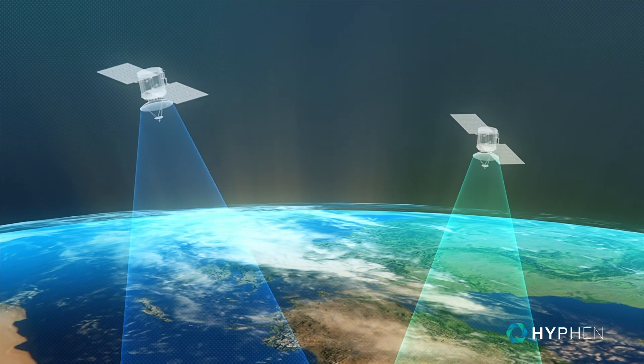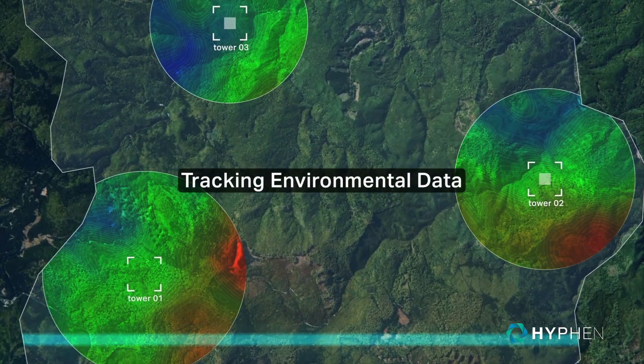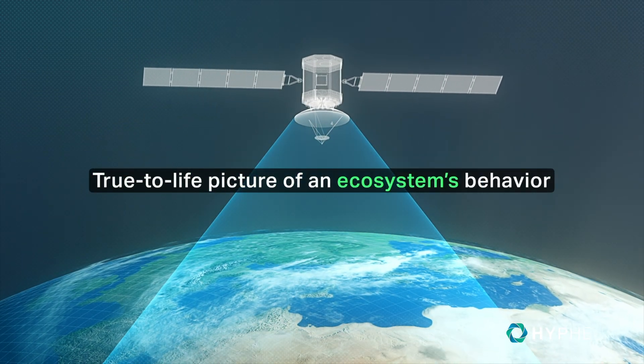We complement this information with cutting-edge remote sensing technologies, tracking land changes and other environmental data, beginning to paint a true-to-life picture of an ecosystem's behavior.